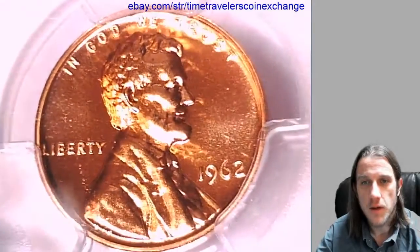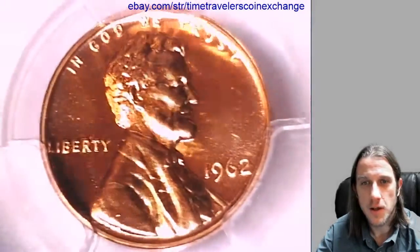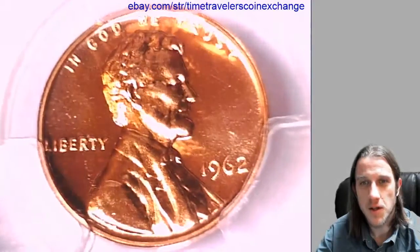We'll look at the front and back of this coin. While I do that I'm going to give you guys a public service announcement.